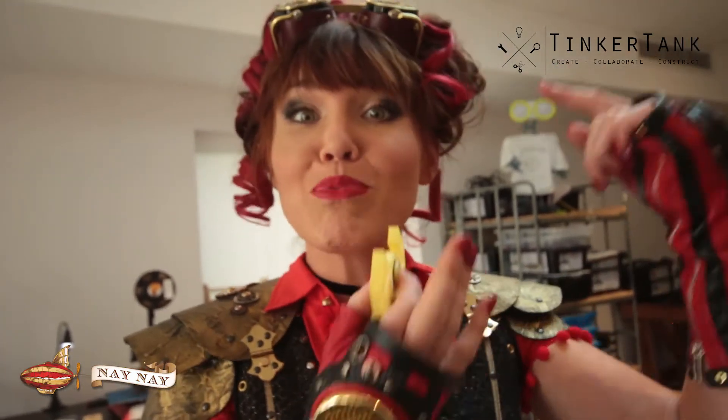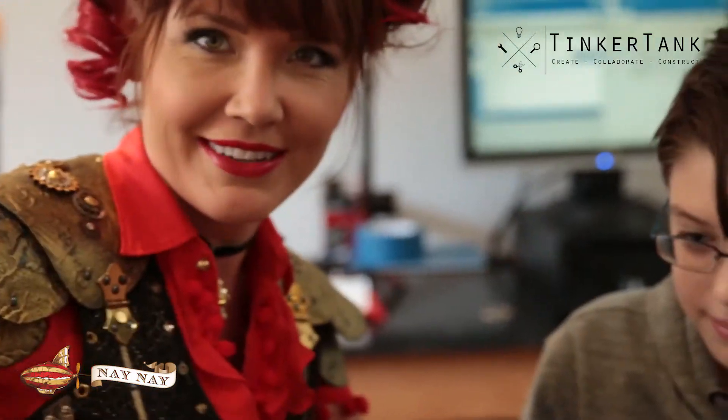This is a 3D printed fidget spinner — mind blown! Getting your ideas out of your head onto paper and then solving that problem. We really go with what the children want to do and we try to follow their own path.